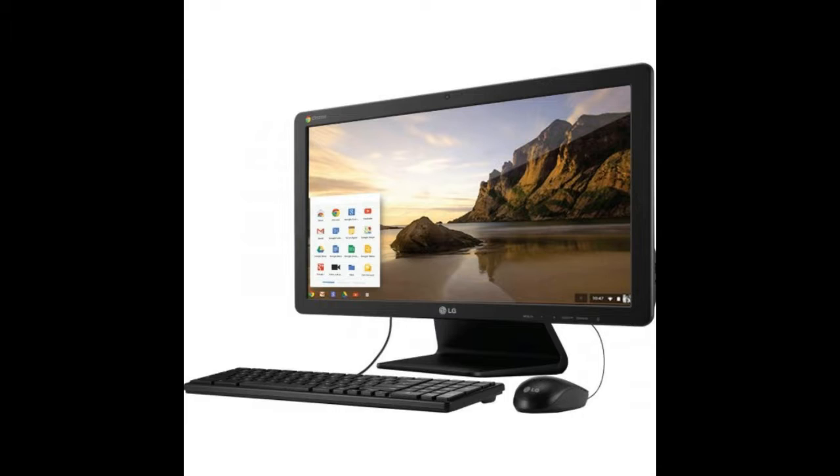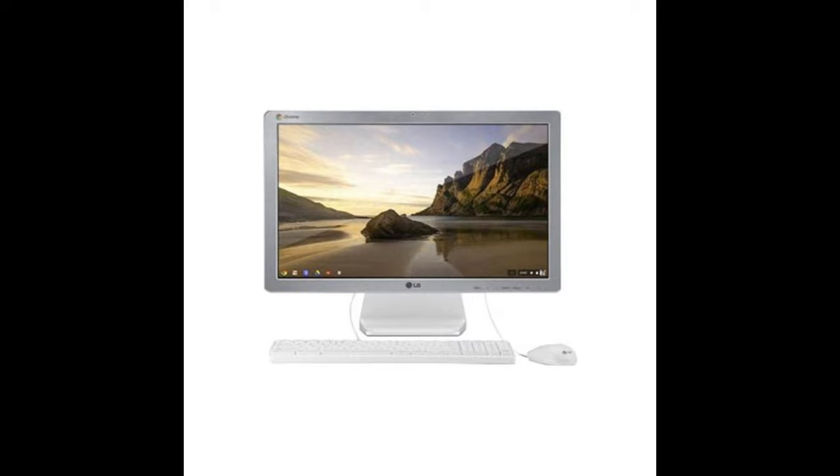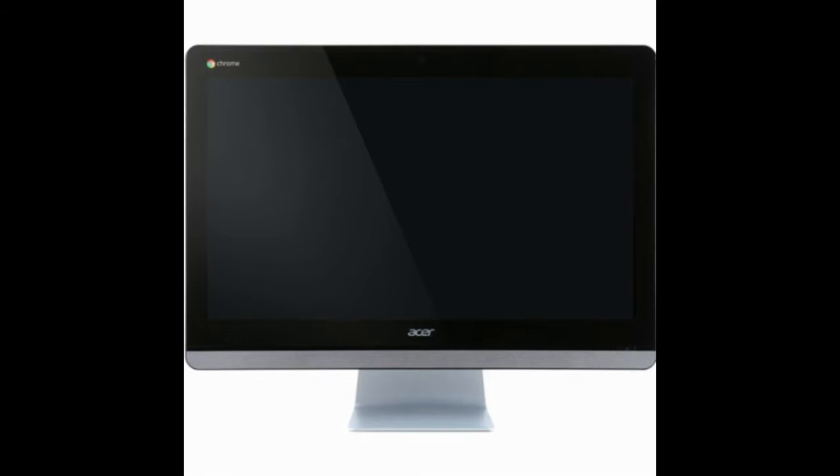Acer goes all-in with rugged and all-in-one Chrome devices. The company has announced a $180 rugged Chromebook laptop and an iMac-like all-in-one called a Chromebase with optional touchscreen.